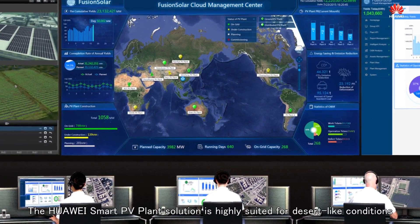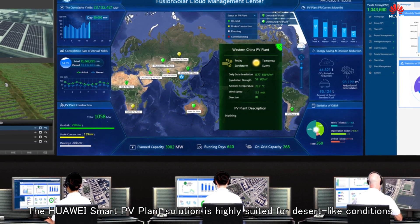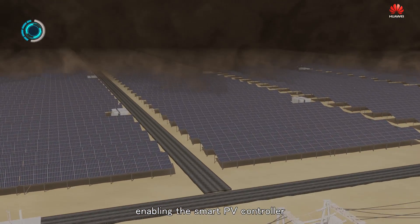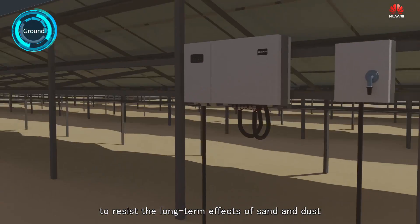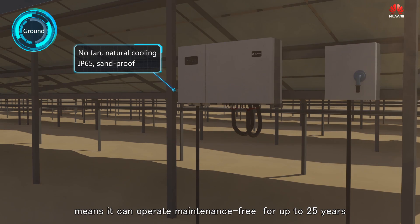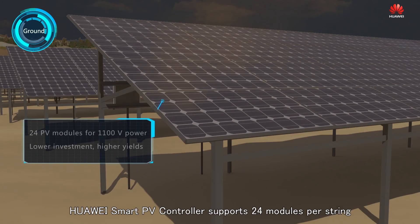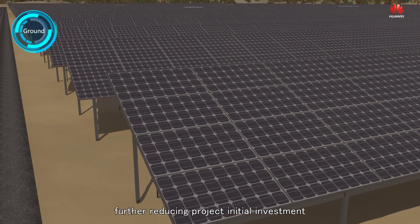Low noise outputs and low electromagnetic radiation fields make the overall PV system very environmentally friendly. The Huawei FusionSolar Smart PV solution is highly suited for desert-like conditions. With its natural cooling and fully sealed design, the Smart PV controller resists the long-term effects of sand and dust. Having no vulnerable components like fans or fuses means it can operate maintenance-free for up to 25 years. The Smart PV controller supports 24 modules per string, further reducing project initial investment.